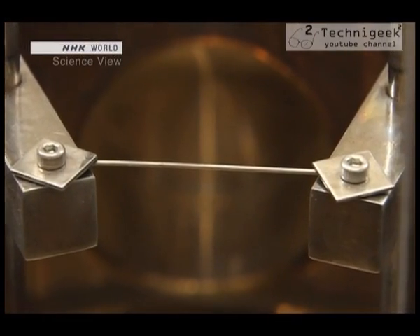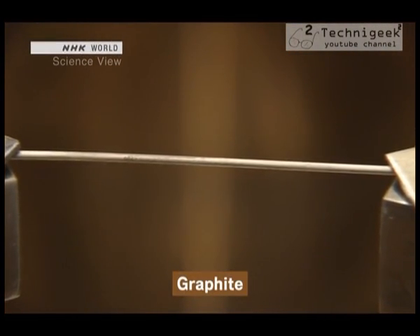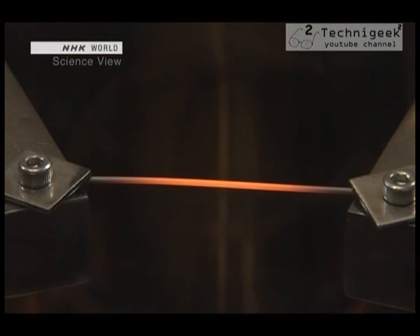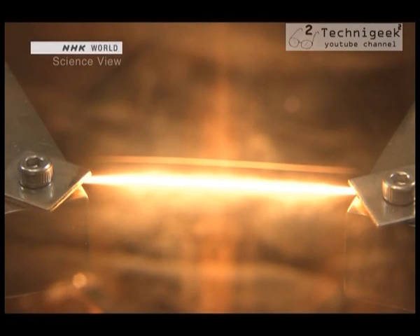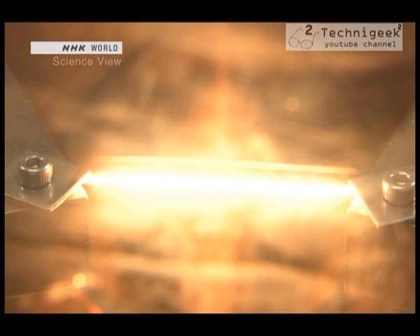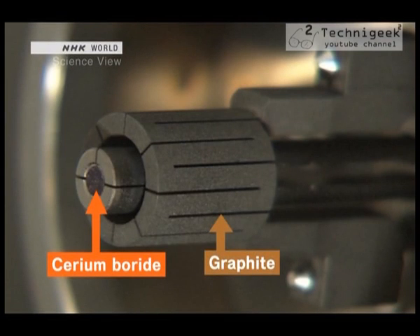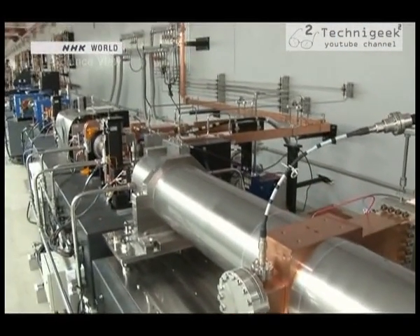He set his sights on graphite, a form of carbon that's commonly used to make pencil lead. Because carbon is resistant to heat, it can handle 1500 degrees without warping. When the cerium boride is heated by the graphite, it releases enormous amounts of electrons, which will eventually become a powerful light.